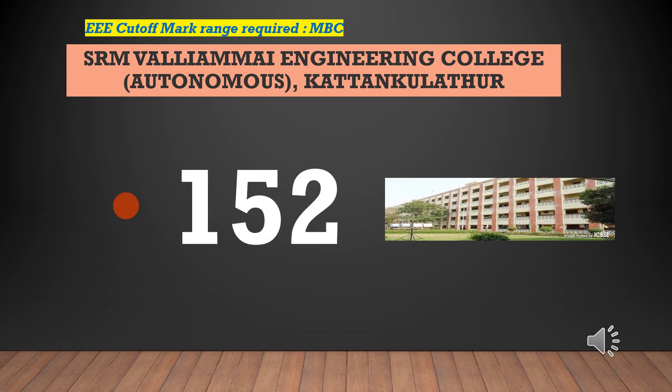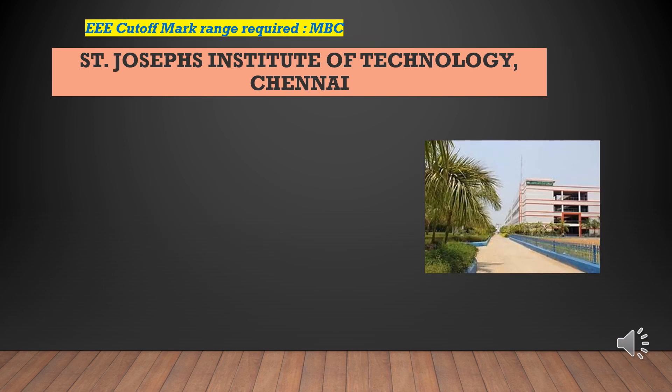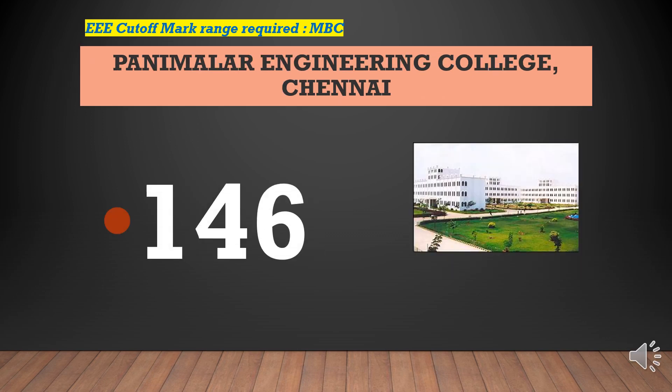Santhi Pariyar Government Institute of Technology cutoff marks required for EEE-MBC is 148. SRM Valiama Engineering College cutoff marks required for EEE-MBC is 152. St. Joseph's College of Technology cutoff marks required for EEE-MBC is 152. St. Joseph's Institute of Technology cutoff marks required for EEE-MBC is 147. St. Joseph's College of Engineering cutoff marks required for EEE-MBC is 152.